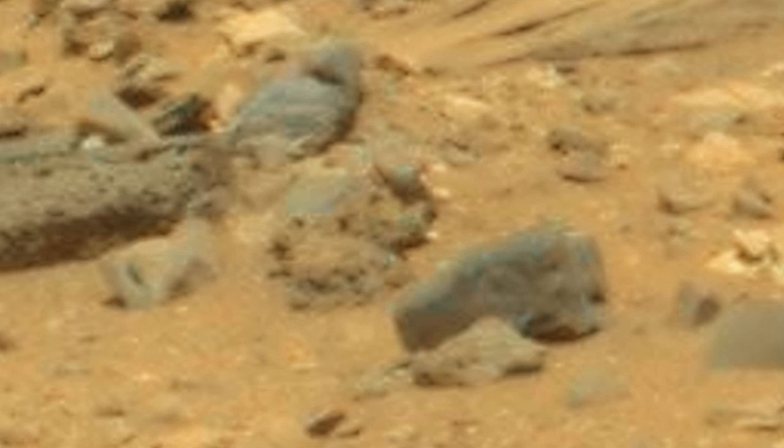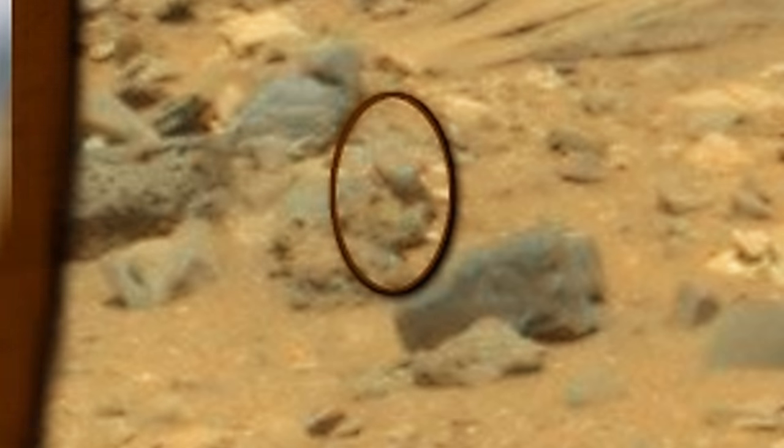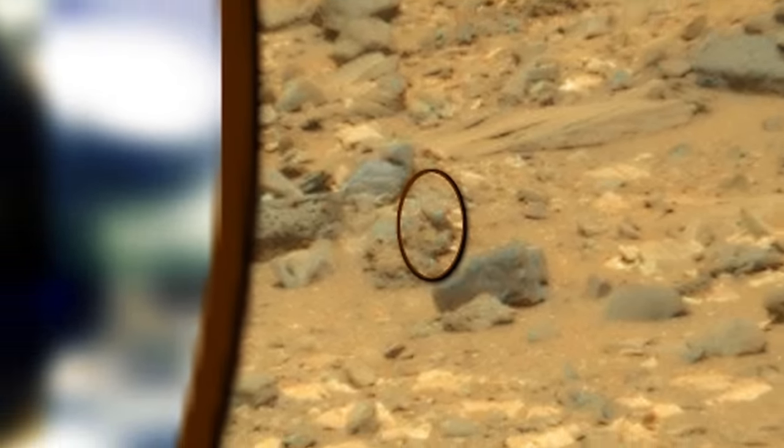Here is another example of NASA's Medusa rover transforming live beings into stone. By enhancing this area, you can clearly see a Martian life form, which seems to be alive and well on the surface of Mars.